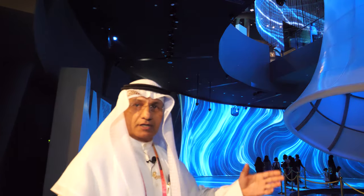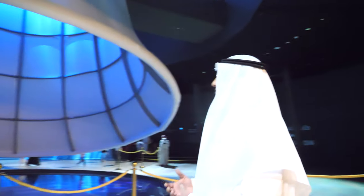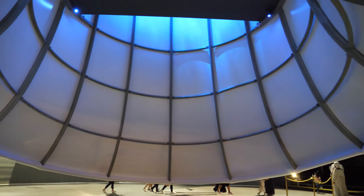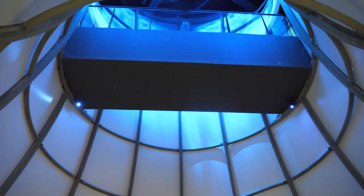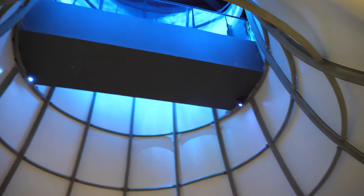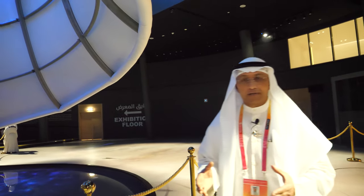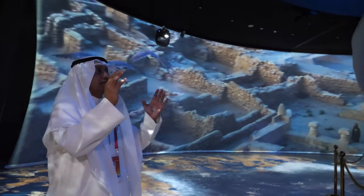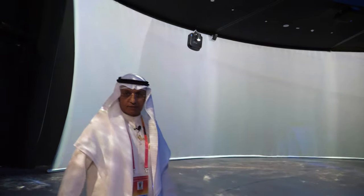We are in the sustainability area, so the water resource is the biggest message for us — the importance of water, it is the source of life. These water towers resemble the water towers we have in Kuwait, where we store our emergency water. We desalinate water and pump water from under the earth — the water table is quite high. Any surplus water is stored in these huge water towers.